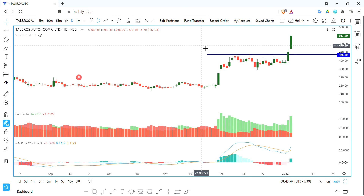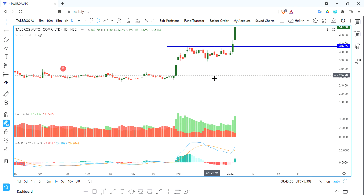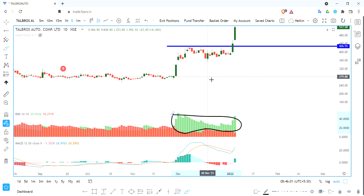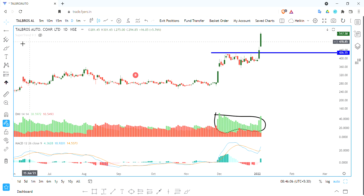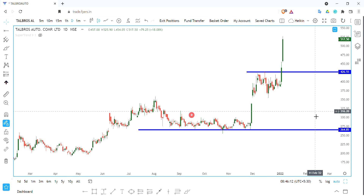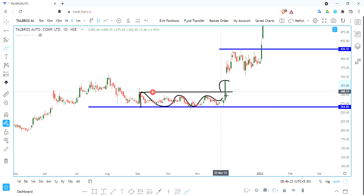Good morning friends. Talburos Auto Components is a very powerful and strong stock. It is interesting that we are in positive territory. There are 255 odd levels, 65. We are doing a small consolidation, and we are doing a great breakout for this candidate after a long consolidation.